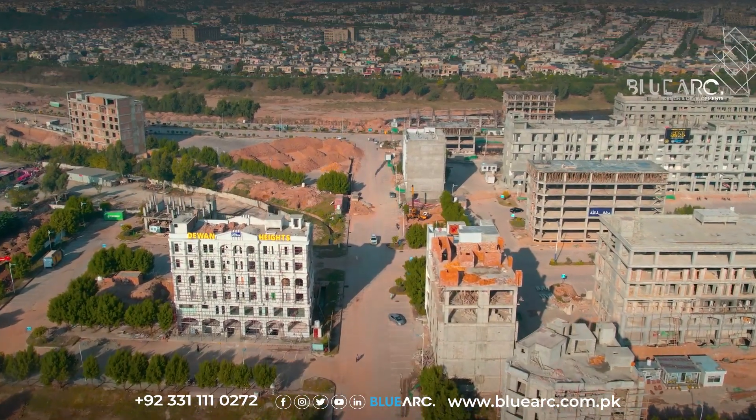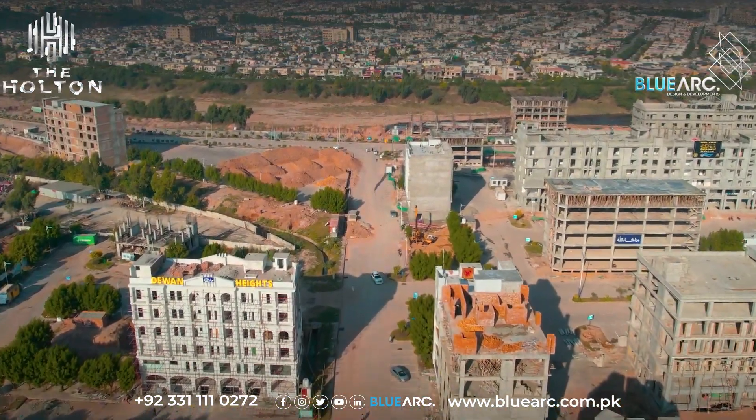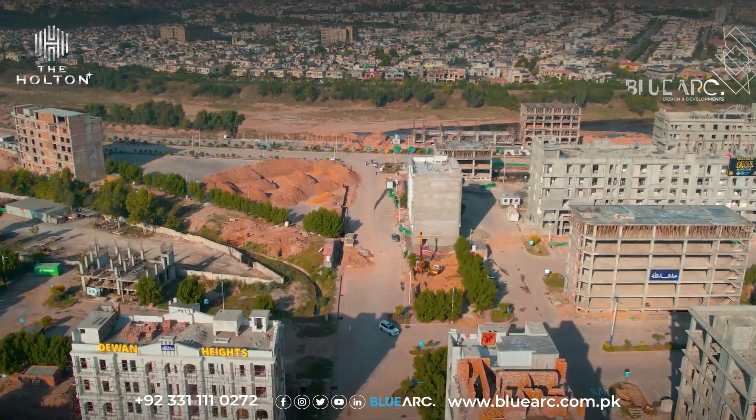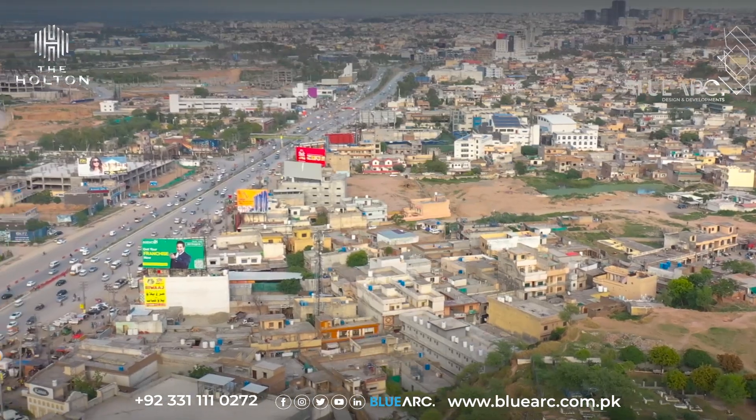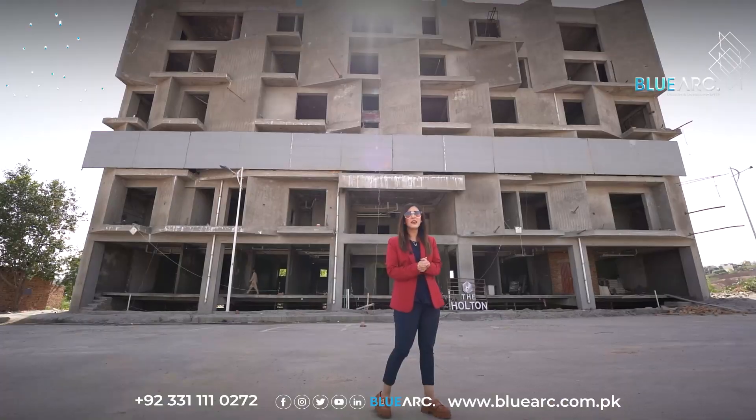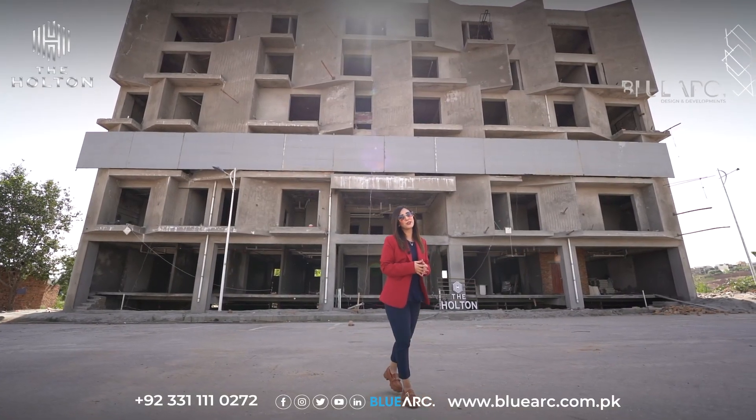This area is becoming a hotspot for real estate and we can expect to see a plethora of iconic developments in the near future, transforming it into the new heart of the Twin Cities with a standardized commercial hub.